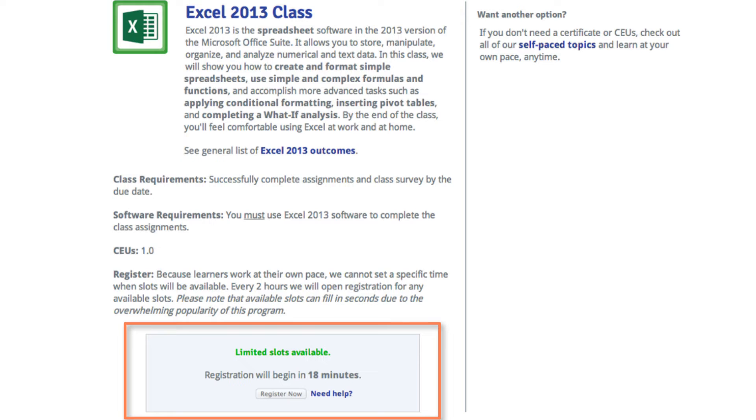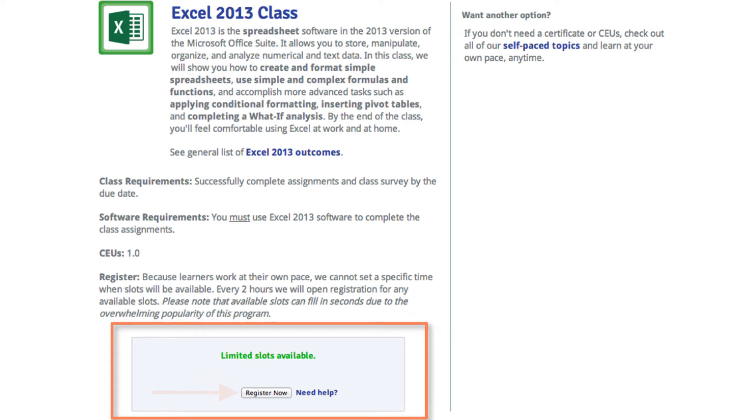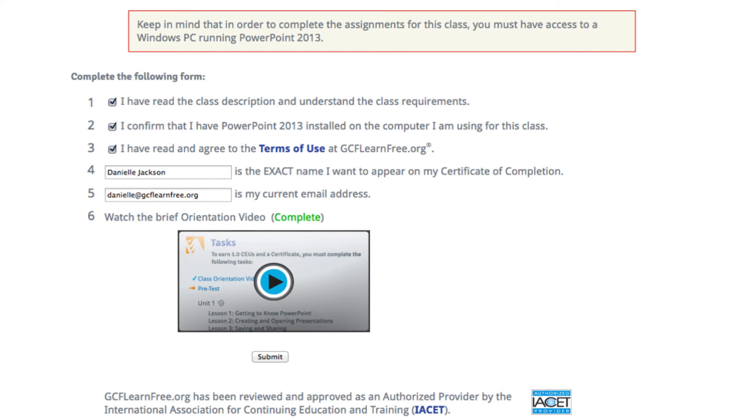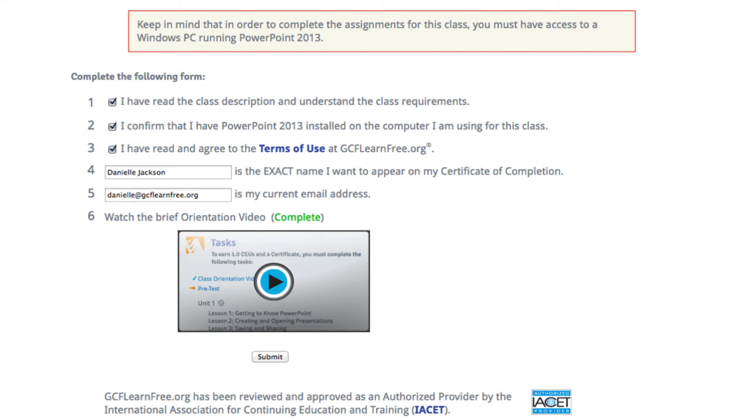You may also see limited slots available with registration opening at a certain time — we encourage you to be in front of your computer exactly when registration opens. And finally, you may see limited slots available with a register now option, which is your opportunity to reserve a slot in a class. Registration is very simple and straightforward. You'll need to watch the orientation video, which explains the deadlines, how to submit assignments, and the general requirements for the class. After you've watched the video and clicked Submit, you are enrolled and can start working through the lessons — you can even submit your first assignment on the very first day.